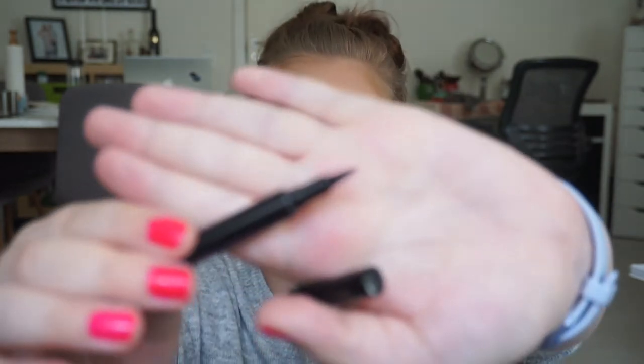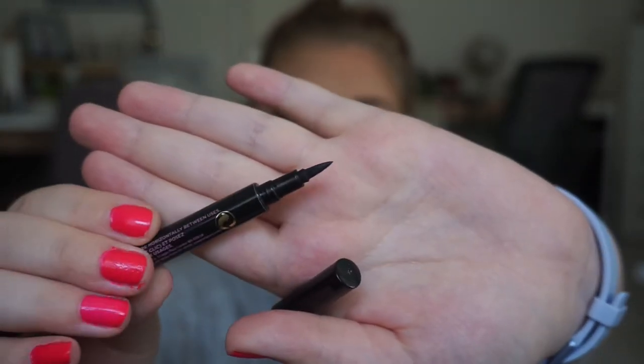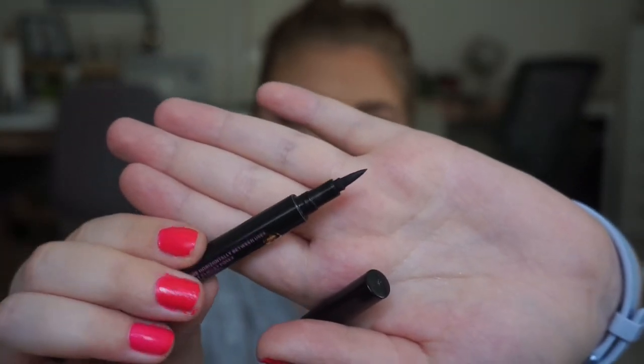For Phoebe I have my Soap & Glow Supercat eyeliner. I love this stuff — it is so good. I just can't use it before setting spray because it's not waterproof. But I really love it because it has an awesome tip on it — not too big, not too small, but really pointy, and I really like that in an eyeliner.